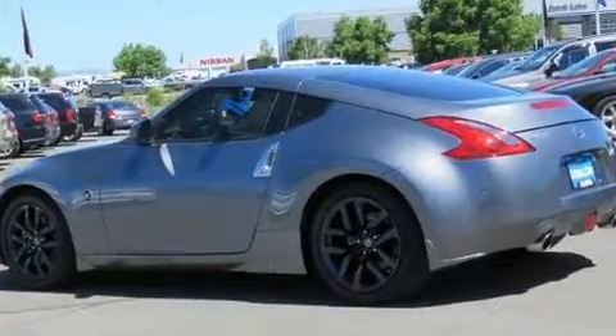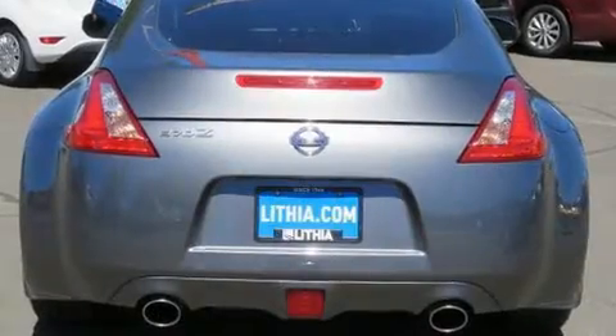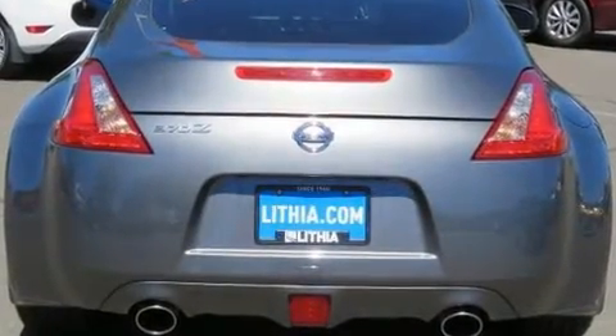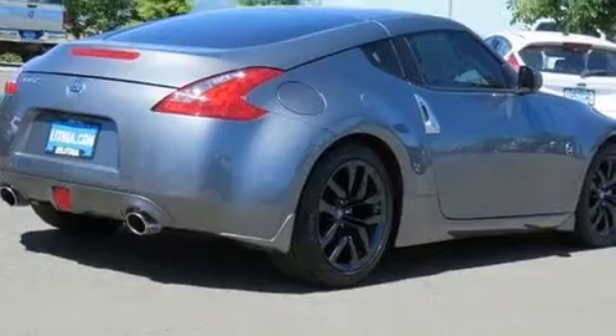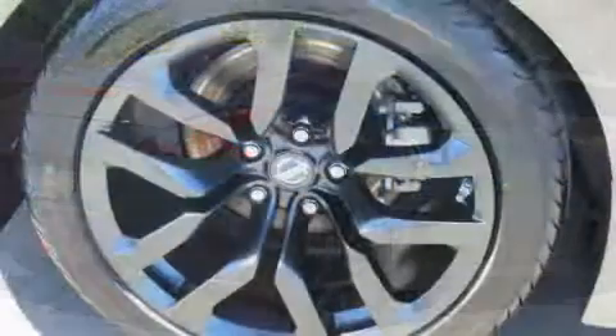Nissan made sure to keep road handling and sportiness at the top of its priority list. A 3.7L V6 engine pairs with a sophisticated 7-speed automatic transmission, providing a smooth and predictable driving experience.